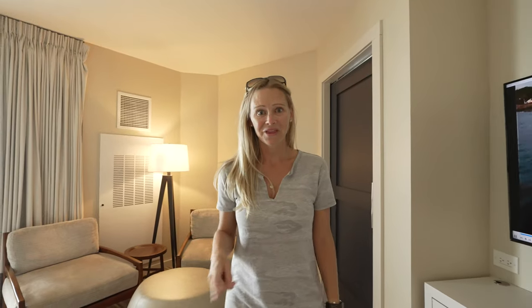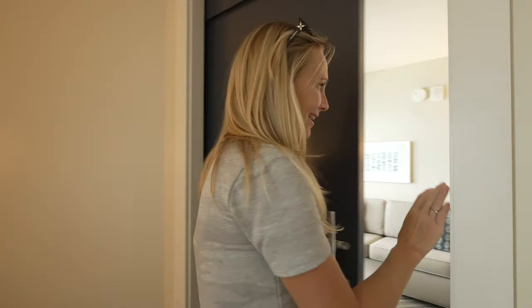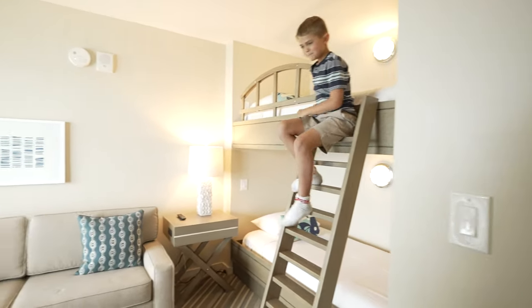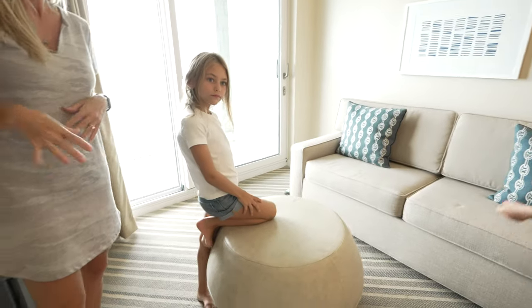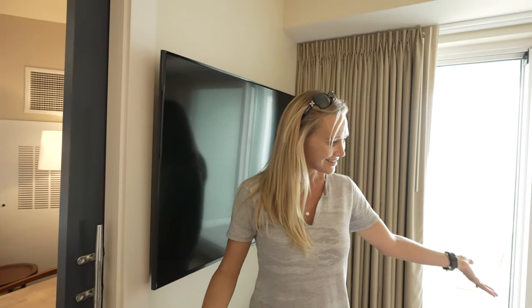So let's talk about that third bedroom. This room has the two bunks, and this couch is actually a queen pull-out couch. So you can fit four kids in here and six other adults in the rest of the space — you can pack a lot in.